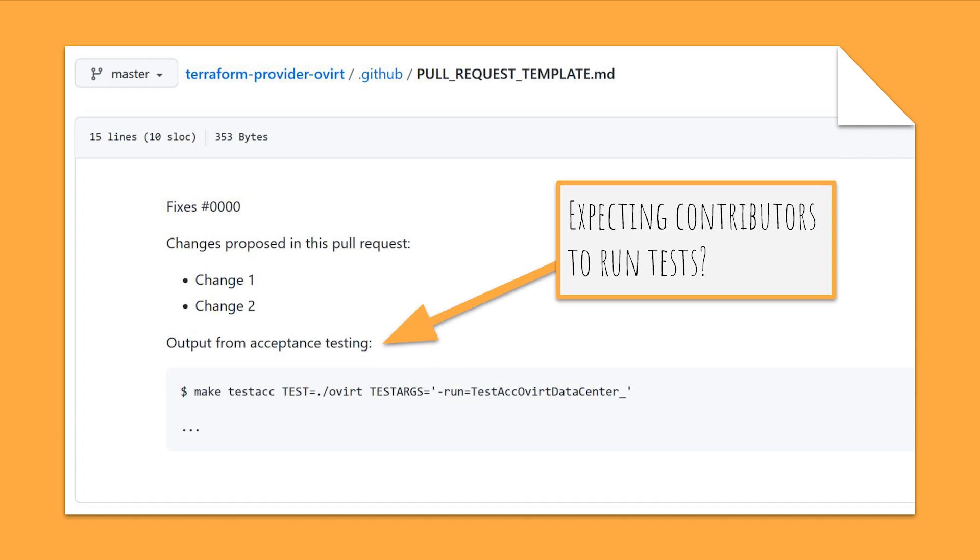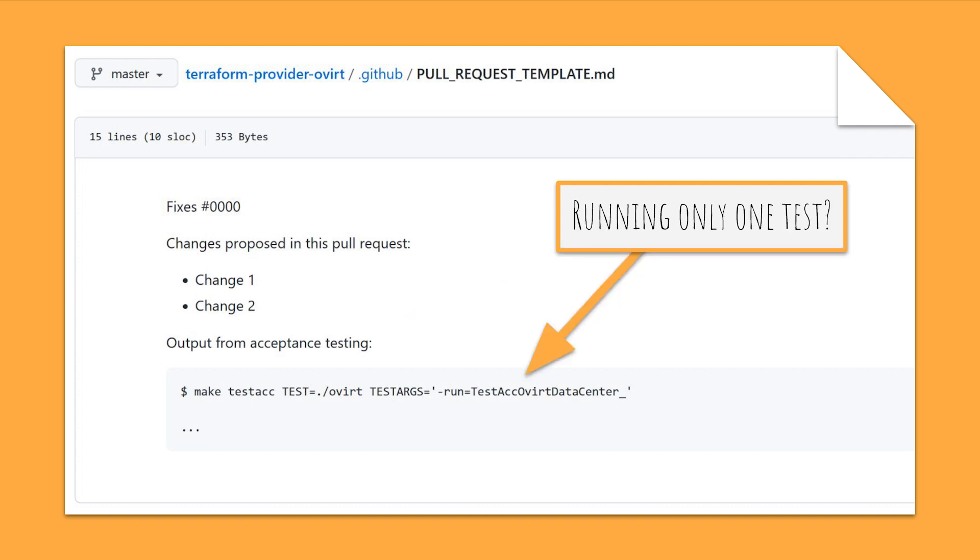For our purposes it would be much better if the tests were run automatically on every pull request, but more on that later. We noticed that contributors were only expected to run a single test, not all of them. This already gave us an indication that the tests were in a state of disrepair. We had nothing left to do but look at the tests themselves.